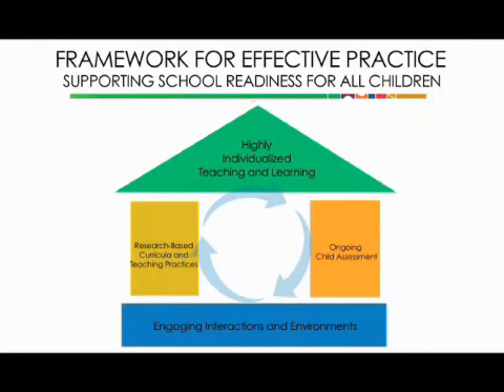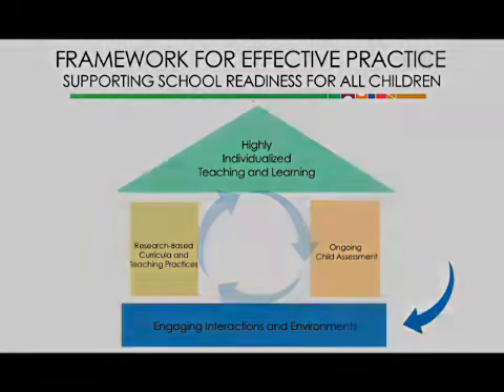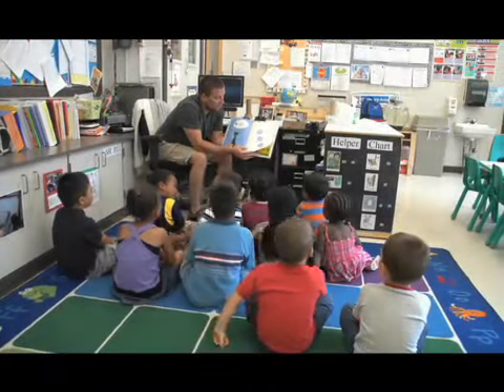The National Center on Quality Teaching and Learning uses the HOUSE framework to organize the teaching practices that are important for school readiness for all children. This module on fostering children's thinking skills fits into the foundation of the HOUSE. A strong foundation of engaging interactions and environments is crucial to children's school readiness.